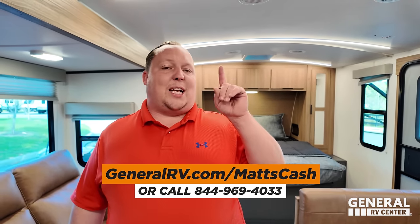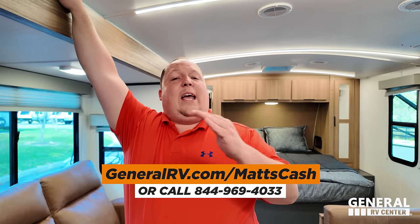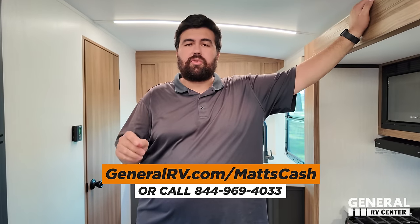As mentioned earlier, we first saw this at RV Open House. General RV wasn't in the market to buy new brands, but when they saw the Corterra, they said sign us up at all of our dealerships. If you're interested, go to generalrv.com/MattsCash, linked in the YouTube description, or visit mattsrvreviews.com, or call 844-969-4033. Please reach out and a member of our team will get you the absolute best price in America. Thank you all so much for watching — great price point, great weight. Smash the thumbs up and subscribe. We'll see you next time!